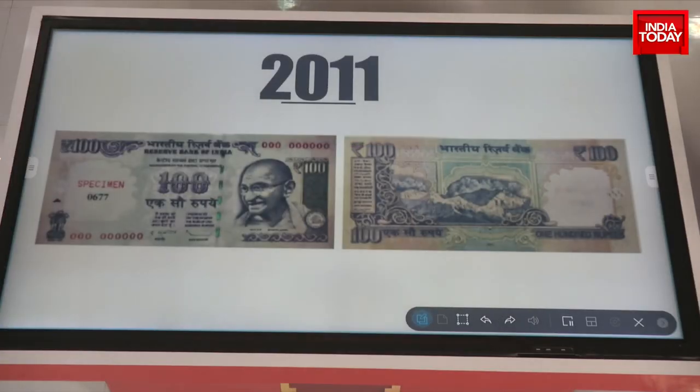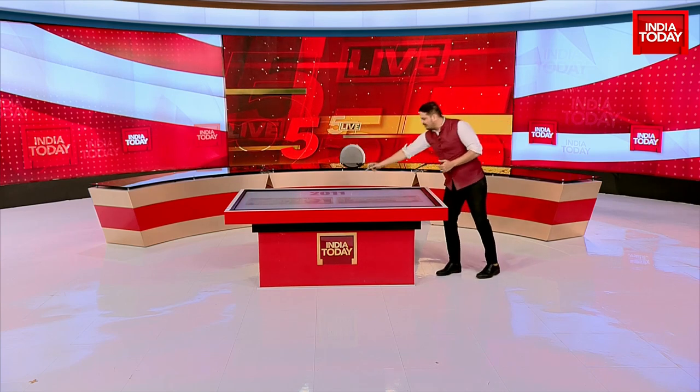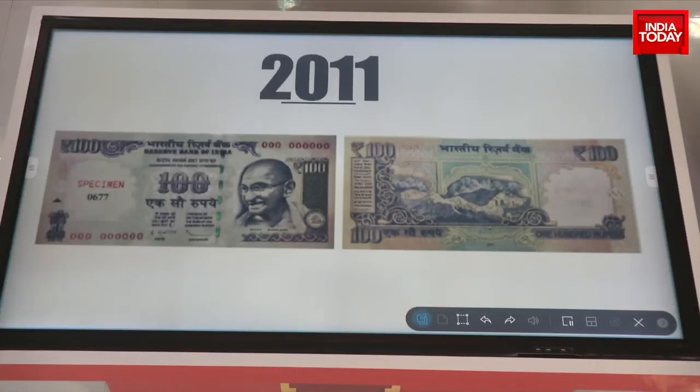In 2011, India's new rupee symbol adorned the newly issued notes. For the first time, India entered an exclusive club of countries with a unique symbol for its currency, and therefore it was only justifiable that that rupee symbol became part of our notes.